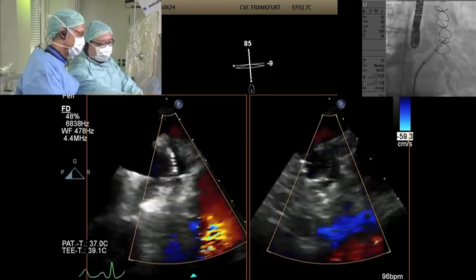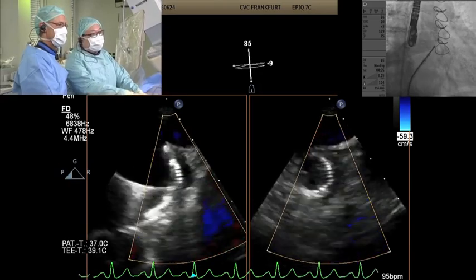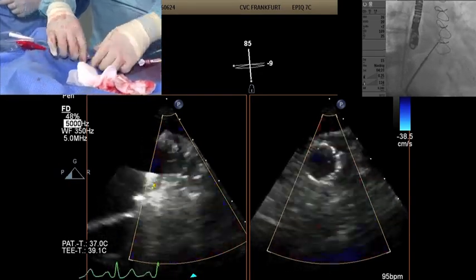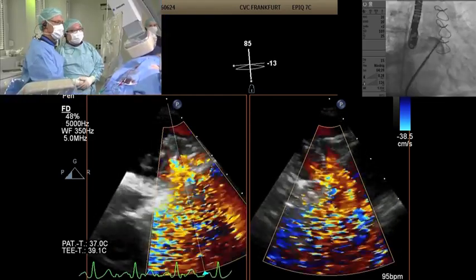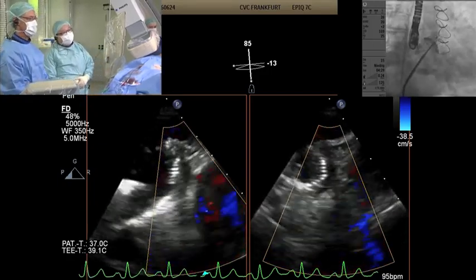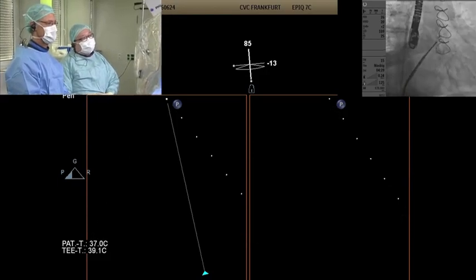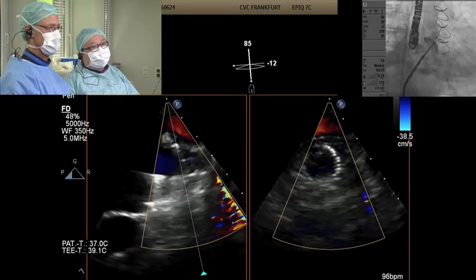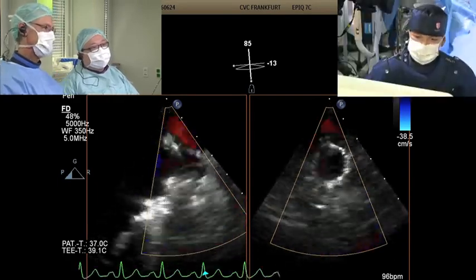Let me unsheave a little bit to give room for the angiogram. How do you ensure that all the hooks are caught? That's a good question — we can do a tug test. After deploying it, the angiogram looks nice. From the color Doppler, Laura confirms no jet going behind the device.